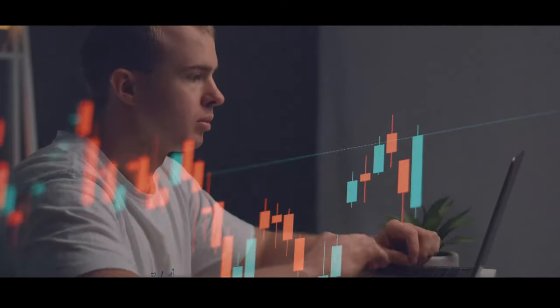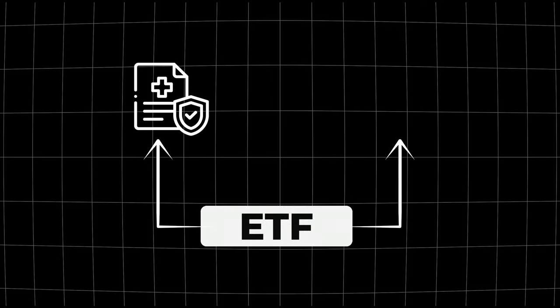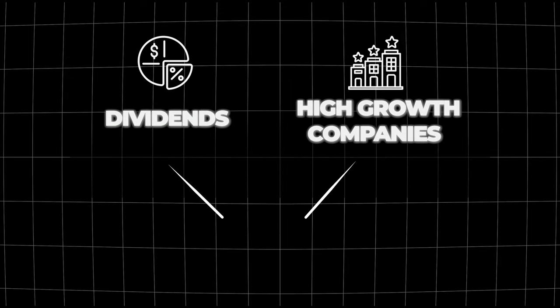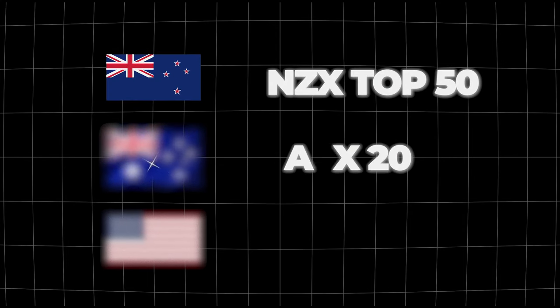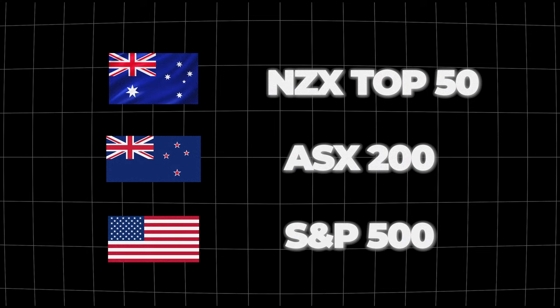Once you have your brokerage platform selected, what should you consider investing in? There are two main options in the stock market: ETFs and individual stocks. An ETF — exchange traded fund — is basically a collection of multiple companies all put together into one investment. You can have ETFs that track a specific sector like healthcare or finance, ETFs focused on specific investment types like dividends or high-growth tech companies, or ETFs that track a specific index following a country's whole stock market — like the NZX Top 50, the ASX 200, or in America the S&P 500.